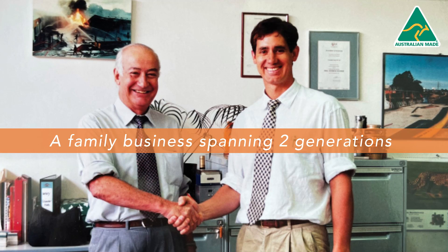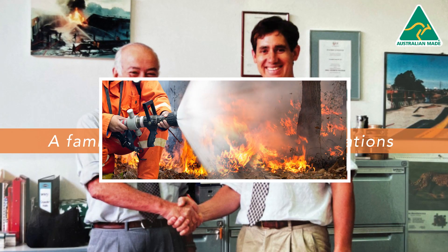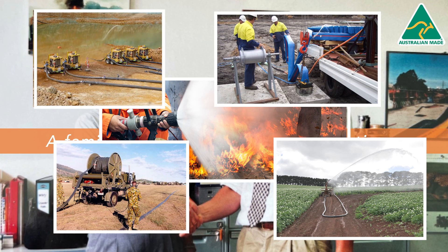A family business spanning two generations, Crusader Hose is proud to be supporting the firefighting, agriculture and irrigation, bore water pumping, fuel transfer and mining industries.